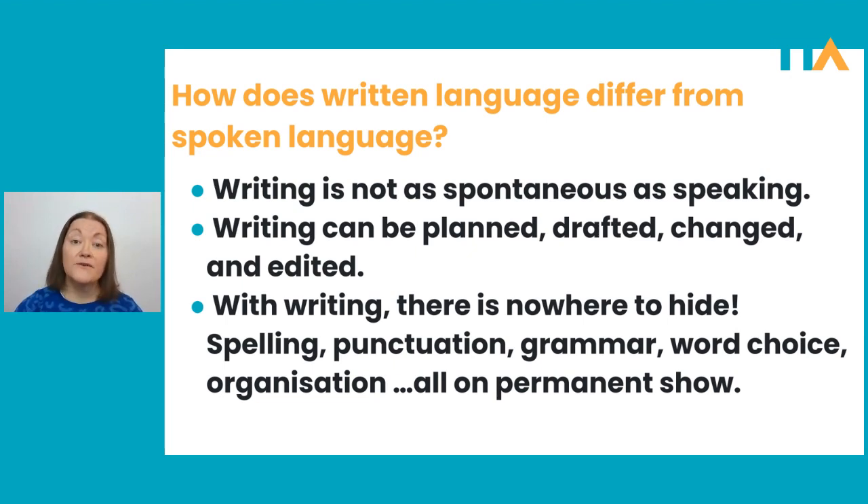A lot of people think that if you can speak a language, that automatically means that you can write it too. Some people think that writing is just a written version of speaking, but actually that is not at all true. Writing is very much a skill in its own right. Let's look at some ways that written language differs from spoken language. First of all, writing is not as spontaneous as speaking. We have time to think about what we're going to put on paper, whereas when we're speaking, we just have to produce something and hope for the best.